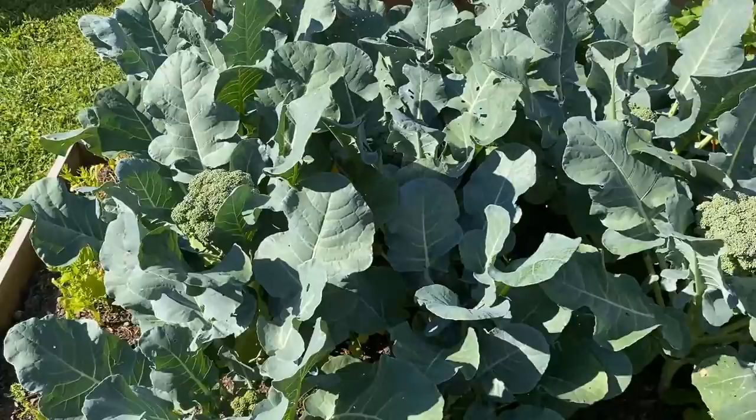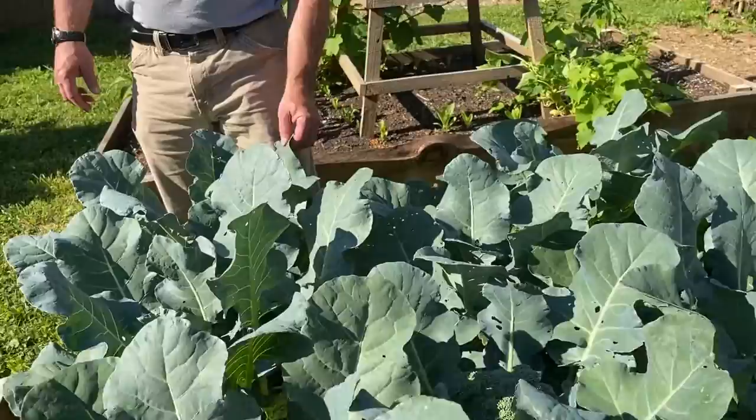Below the broccoli, though you probably can't see them, we have some radishes growing. They're growing slower than normal because they're in so much shade, but that's okay — we'll harvest them when they're ready.